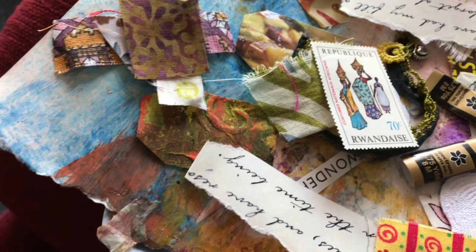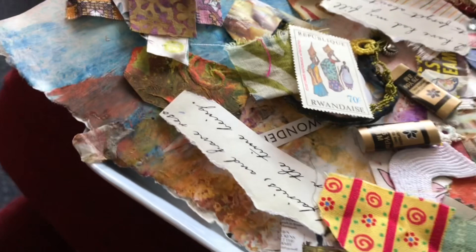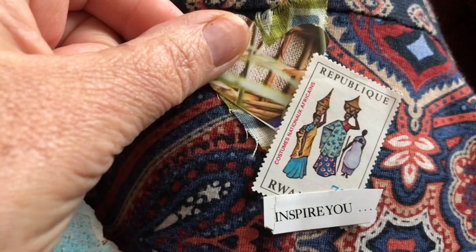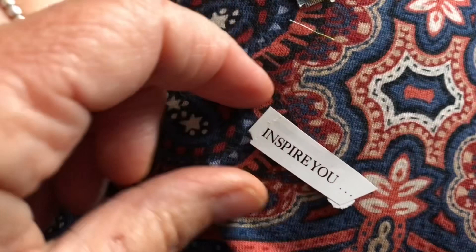I'm just going to enjoy sitting down and making some clusters, and I hope you'd like to join me. Look at Freddie — fast asleep after our adventures in the woods. I've popped a little heart on and the little postage stamp.